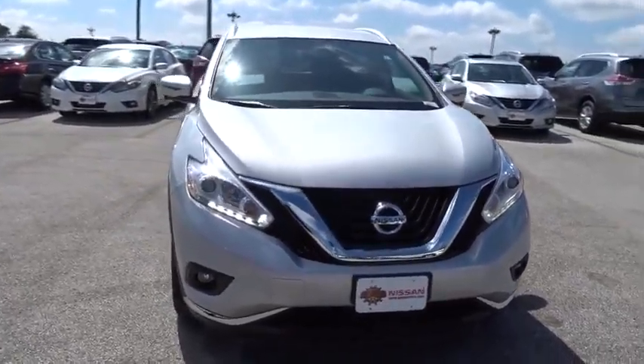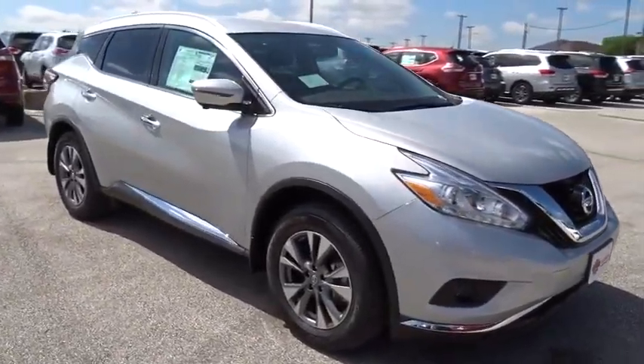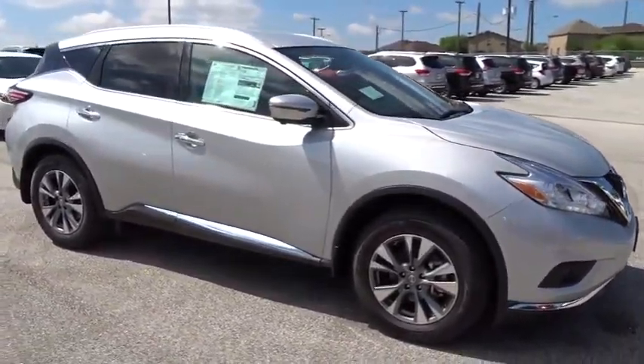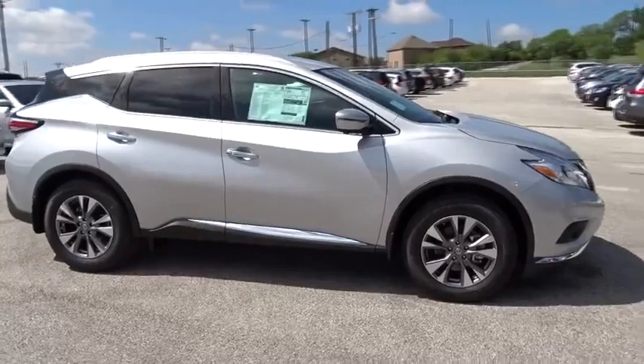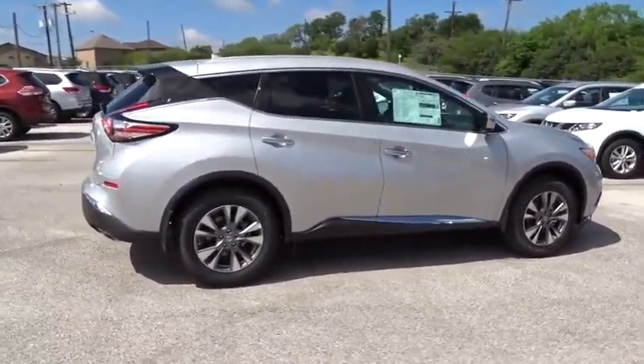2016 Murano. The peace of mind of award-winning safety, including a 5-star rating for side impact crash safety, comes standard with the Nissan Murano. Great fuel economy and a powerful V6 engine combine to deliver a refined driving experience.